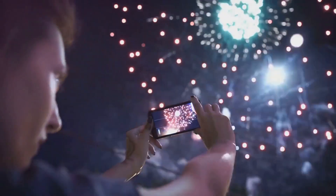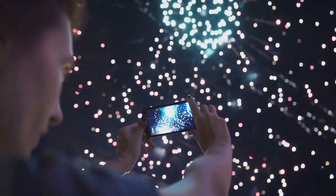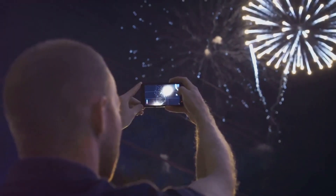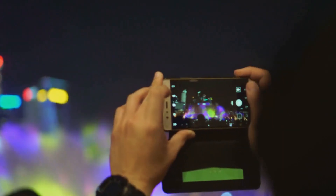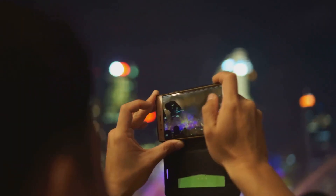In essence, the Samsung S23 Ultra's camera is a game-changer. It doesn't just take photos, it creates memories. It brings distant subjects close, captures the smallest details, and makes night photography a breeze. It's a camera that adapts to your needs, whether you're a professional photographer or someone who simply loves to capture life's moments.